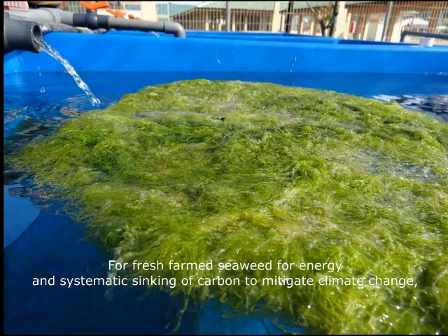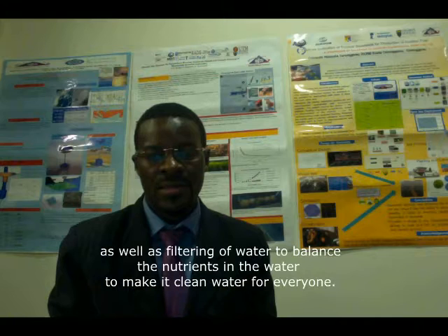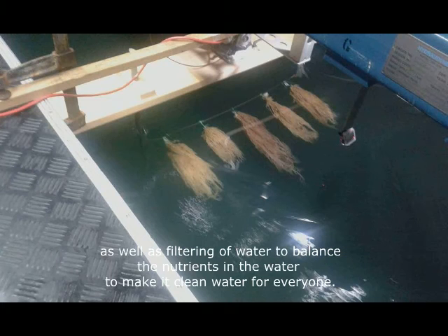Our project focuses on developing reliable technology to facilitate sustainable farming of the sea — for fish, for seaweed, for energy, and the systematic sinking of carbon to mitigate climate change.